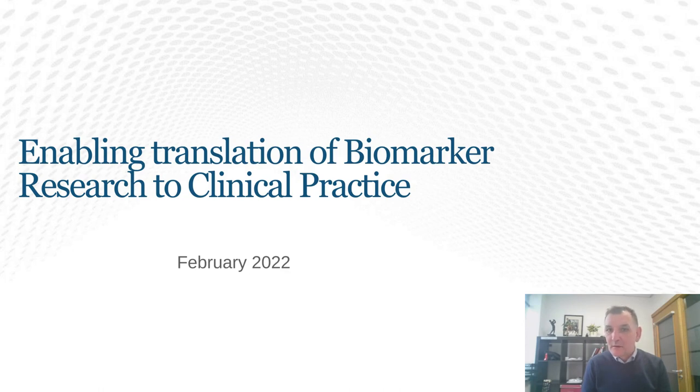My name is Fergus Fleming, and I am the Chief Technology Officer of Renalytics, a clinical diagnostics company based out of the UK and US. I am sitting here in Ireland, and we have a technology centre that I operate from here in Ireland.